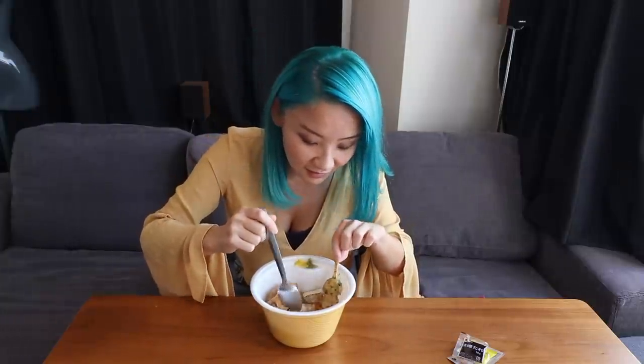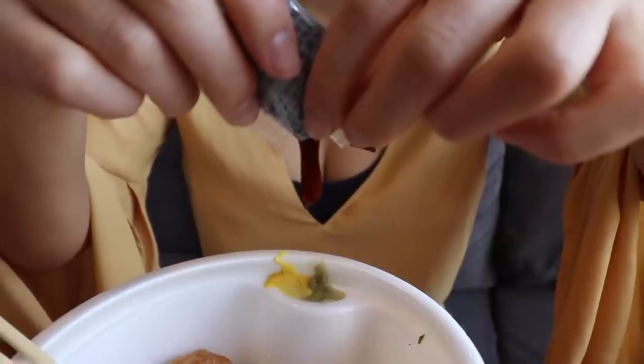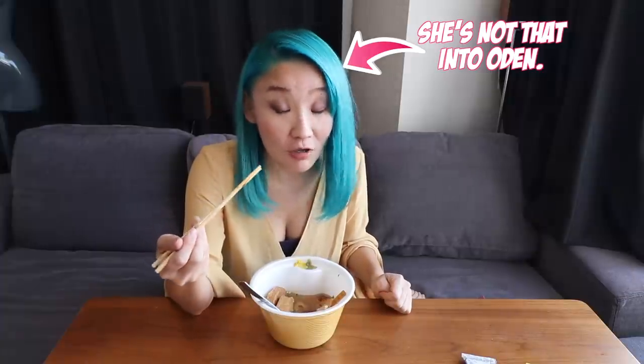I think my favorite Oden is daikon. I like miso — they used to not have miso in the Tokyo area, only in Aichi because that's how we eat in Aichi. I'm from Aichi, but lately I think it's getting more common.